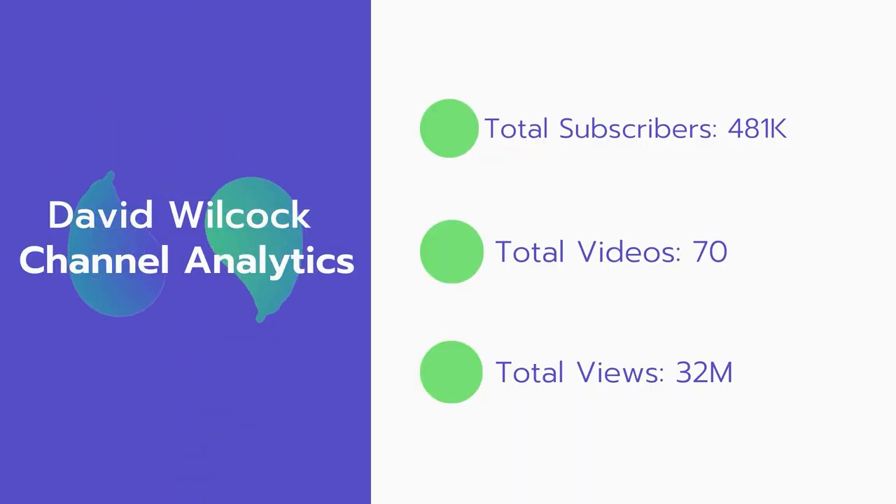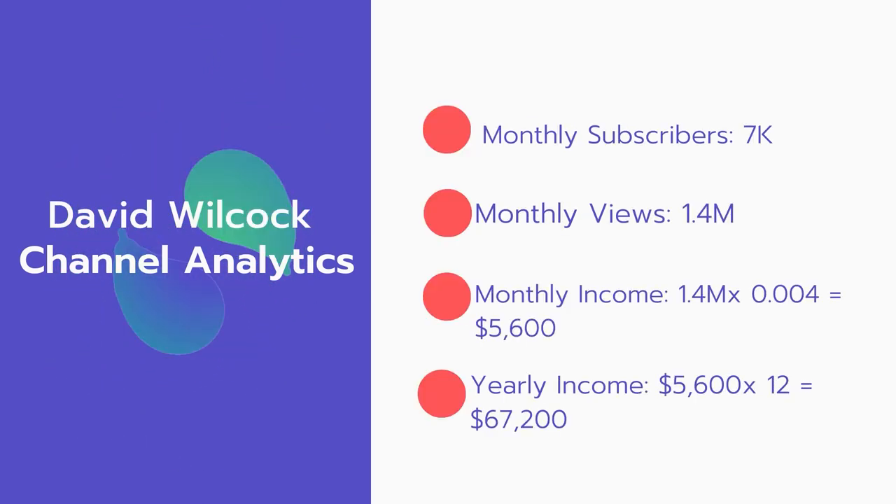Now let's go over David Wilcox's channel analytics. Total subscribers: 481,000. Total videos: 70. Total views: 32 million. Monthly subscribers: 7,000 every month. Monthly views: 1.4 million.